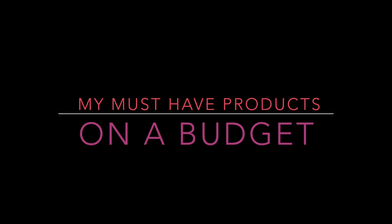Hey guys, hope you're all well. For today's video I will be doing this look here and I'm going to be focusing on using more drugstore products and giving you sort of alternatives to more higher end products.